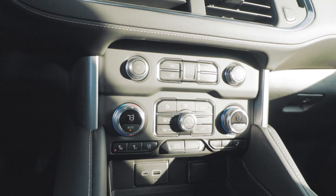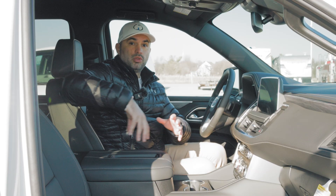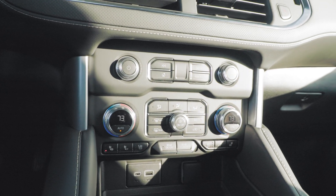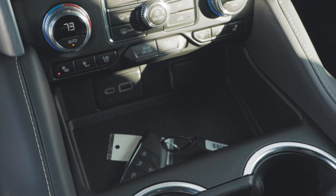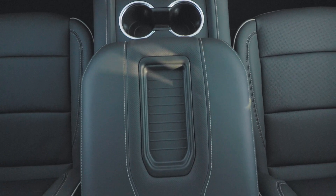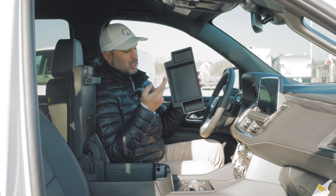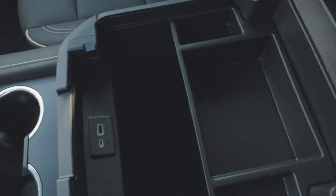Right below the gear selector, we have our radio controls, and below that our climate controls. The Yukon SLT has a three-zone climate system, meaning you can separately control the climate for each seating zone — but you can also control all three zones from the front using physical buttons and physical knobs with an LED screen to indicate temperature. Below that is a small storage compartment with a USB-C port, a regular USB charging port, and a 12-volt outlet. You also get wireless phone charging, two big cup holders, and a large armrest that opens up to reveal a huge storage tray and deep compartment, which also has a USB-C and regular USB charging port.